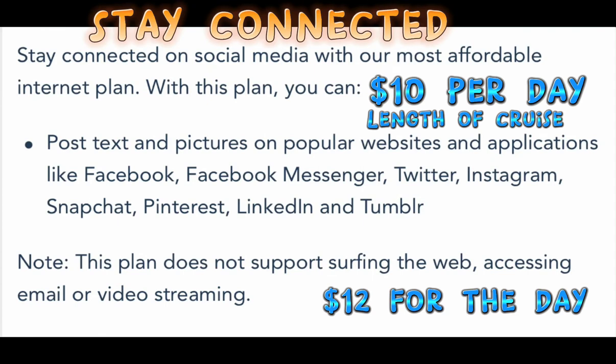The first package is Stay Connected. This is $10 per day per device; if you just want it for the day it's $12. This one is mostly to post texts and pictures — if you just want to use Facebook or Twitter — but you're not going to be able to surf the internet, you can't check your email, and there's no video streaming on this one. This is not my favorite pick out of the three.